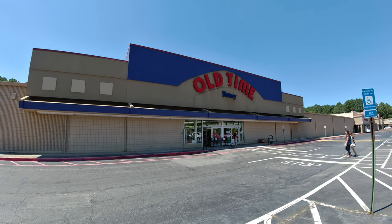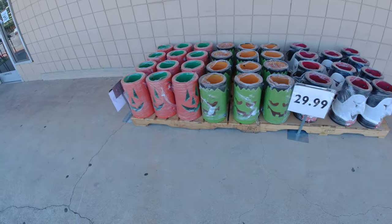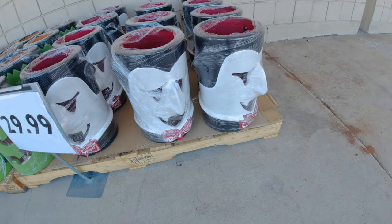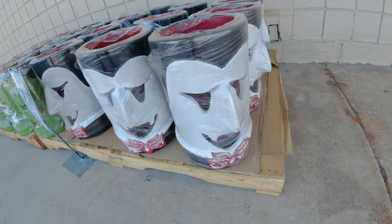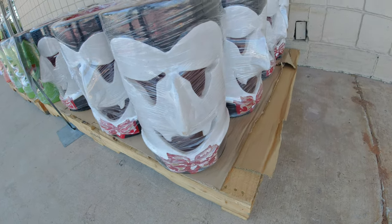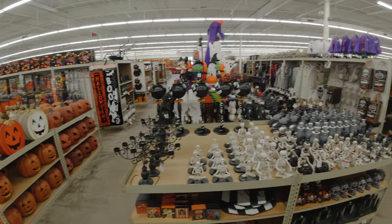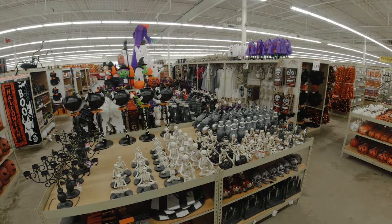Welcome back everybody. Today we're going to be taking a look at the Old Time Pottery Store. If you're not familiar with Old Time Pottery, I'm not surprised. They only have about 50 stores around the Midwest and the South. But they've got some pretty great stuff. They are a discount decor retailer — it's kind of like a warehouse style store, but they have so much stuff.